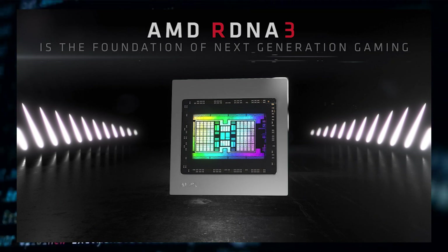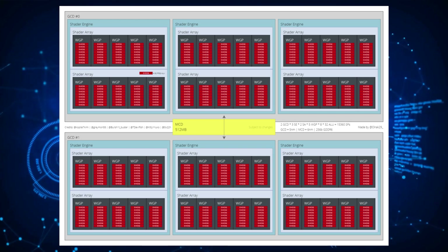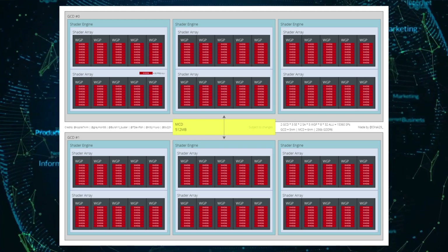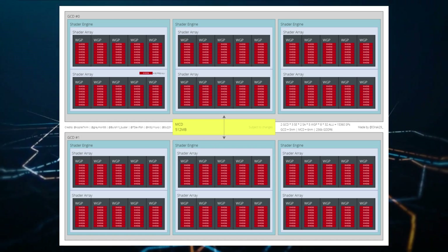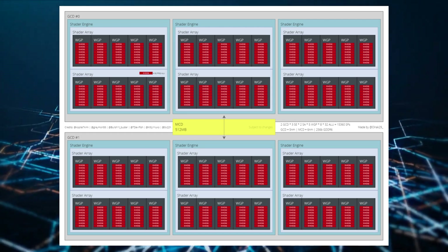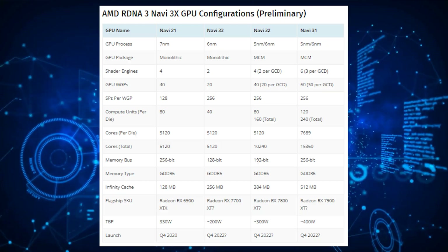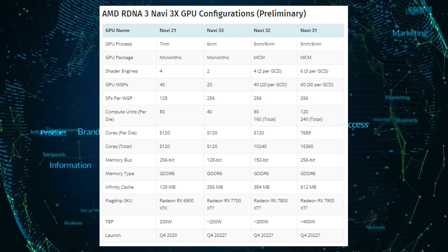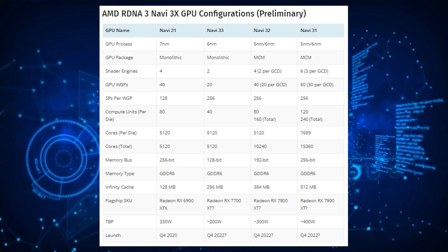The Navi 31 GPU configuration shown here features two GCDs, or Graphic Core dies, and a single MCD, multi-cached die. Each GCD has three shader engines — six in total — and each shader engine has two shader arrays. Each shader array is composed of five WGPs, and each WGP features eight SIMD32 units with 32 ALUs. These SIMD32 units combine to make up 7,680 cores per GCD and 15,360 cores in total.